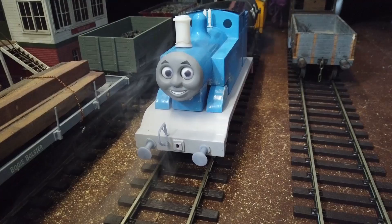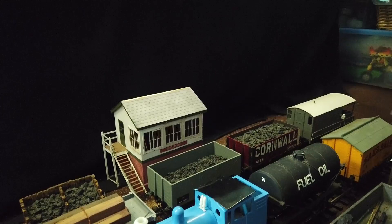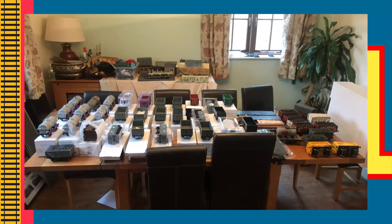Hello all, today I thought I would show you something new and unique to the channel, that being my Gauge 1 collection. As you may know, Gauge 1 is the same scale that the original show was filmed with, and over the years I have acquired various amounts of accessories.